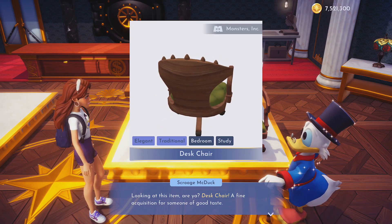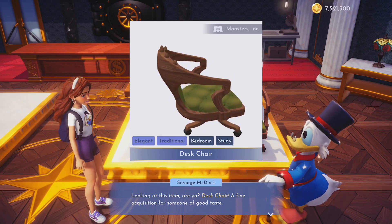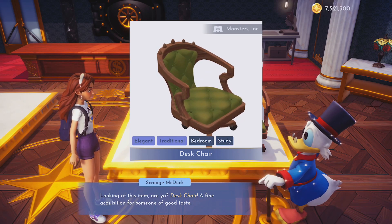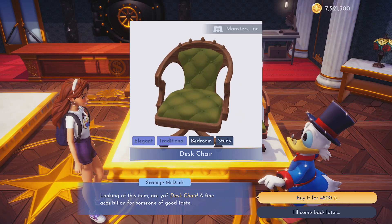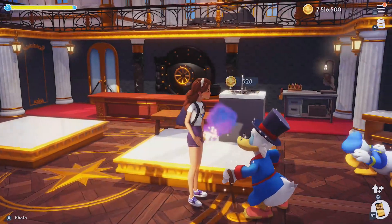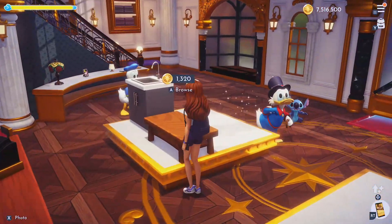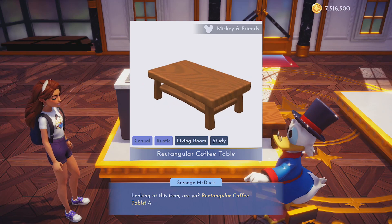From the Monsters, Inc. collection, we have the desk chair. I haven't got this one, but I do know I have got several Monsters, Inc. items. So I think this one might make the list of room tour videos I do in the coming weeks. Of course it goes to the poll every week — I have my next one coming up very soon. Hopefully you guys check out my community tab so you find out when that is going to be and cast your votes.